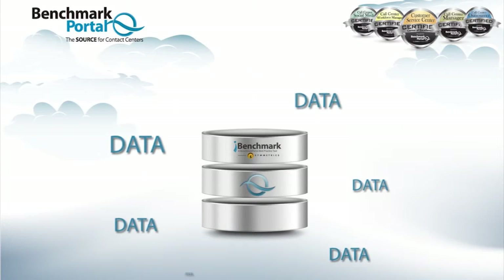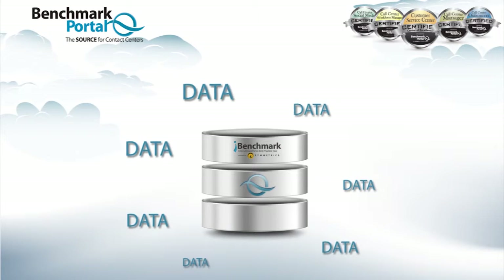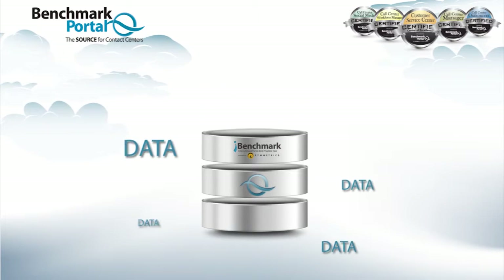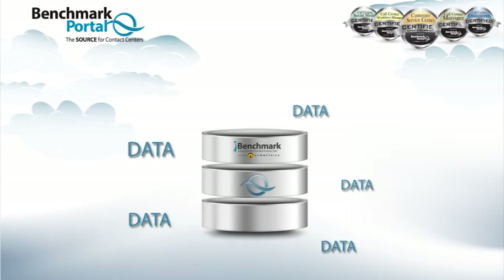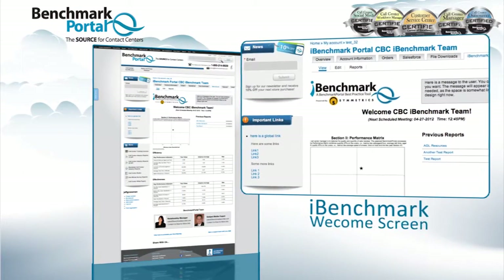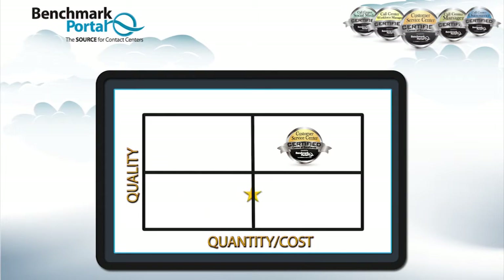iBenchmark automates things using a patented process. Utilizing very secure, easy-to-install technology, your metrics are uploaded to our database automatically from your systems. The resulting reports are accessed through our web portal and allow you to see your position against your industry peers and track your progress over time.